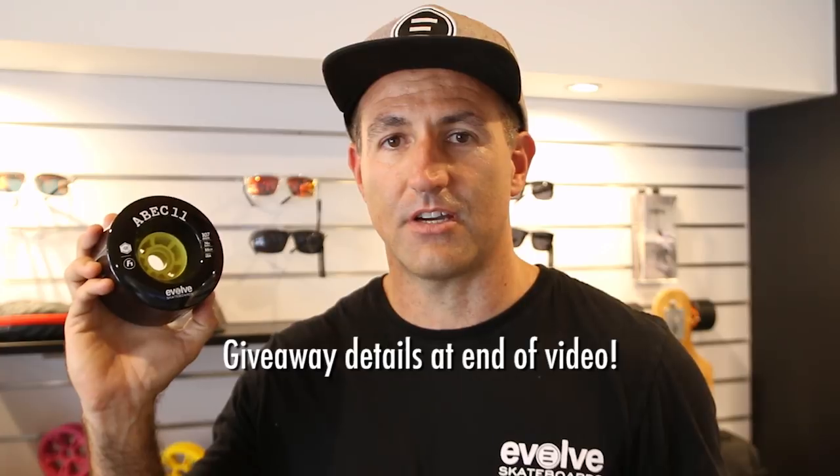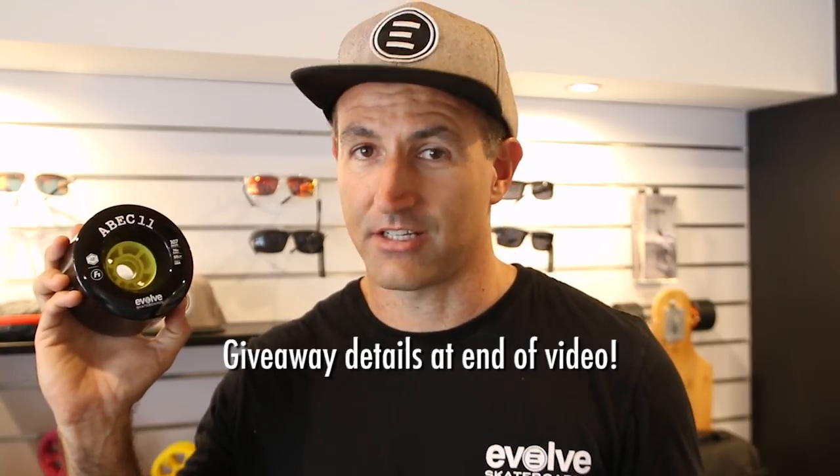Hey guys, in this week's episode of the Evolve Weekly, we are going to review our latest wheel collaboration with ABEC 11. The wheel's called the F1. It's 107mm in size. It's a beautiful wheel. Let's take a closer look.